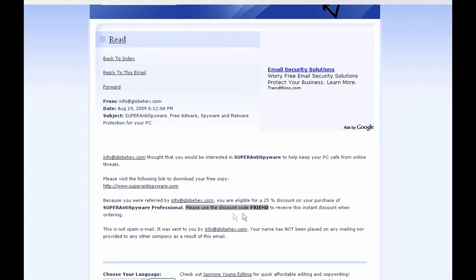That is the most important part, because here you can see the discount code. The discount code is FRIEND, and you can use it every single time.